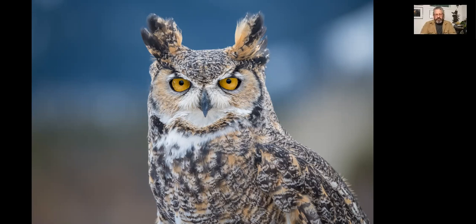This was done with a D850, and with all those big megapixels you can get down and see minute details on the feathers of the bird. This was at the Teton Raptor Center. Just a beautiful bird to photograph.